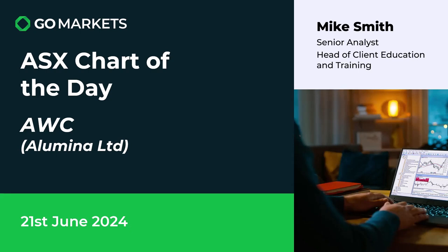Welcome to your ASX chart of the day. Today we're looking at Alumina Limited, ticker code AWC. Some interesting price action to report on this resource stock — let's have a look at the chart right now.